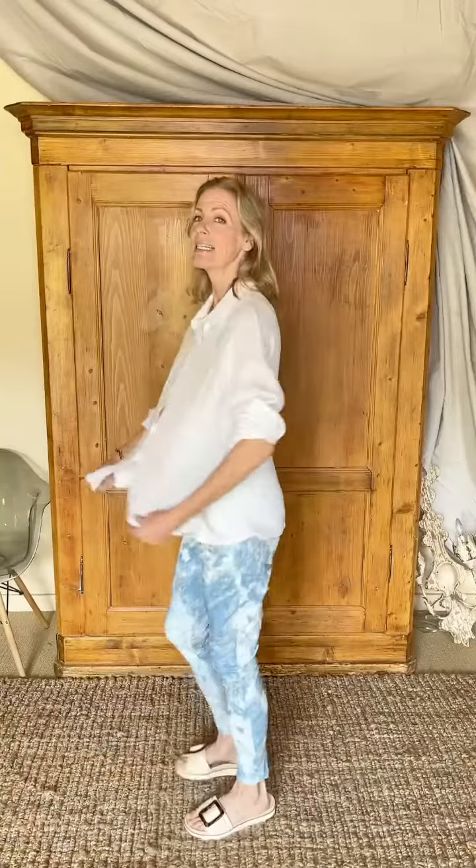This blouse is long sleeve with a button — I love it rolled up a little bit. Button front, as you can see, nice and roomy. I'm a 34B and I'm 5'10, and you can see tons and tons of room in it. Cute little side slit here — great detail.